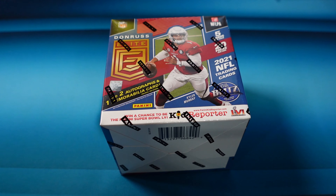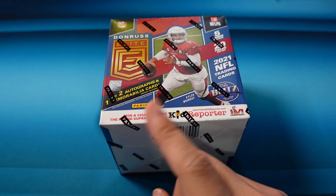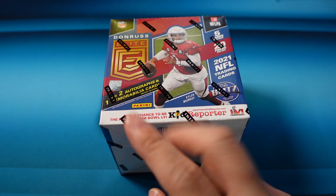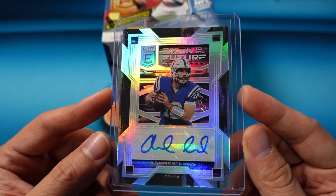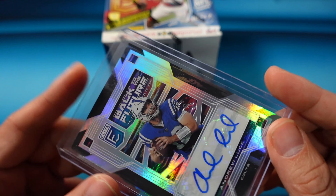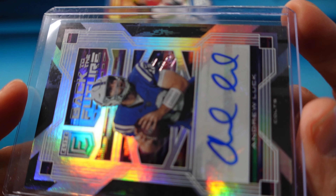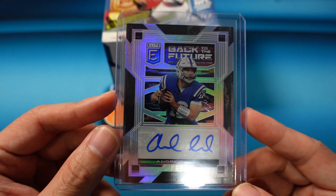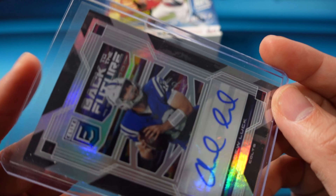As far as the group breaks on Friday, we did pull not one but two one-of-ones. The first one of one we pulled was the Andrew Luck auto — there you can see it, one of one. Andrew Luck one of one. He's retired out of the league, but if you're a Colts fan, that's still a nice card.